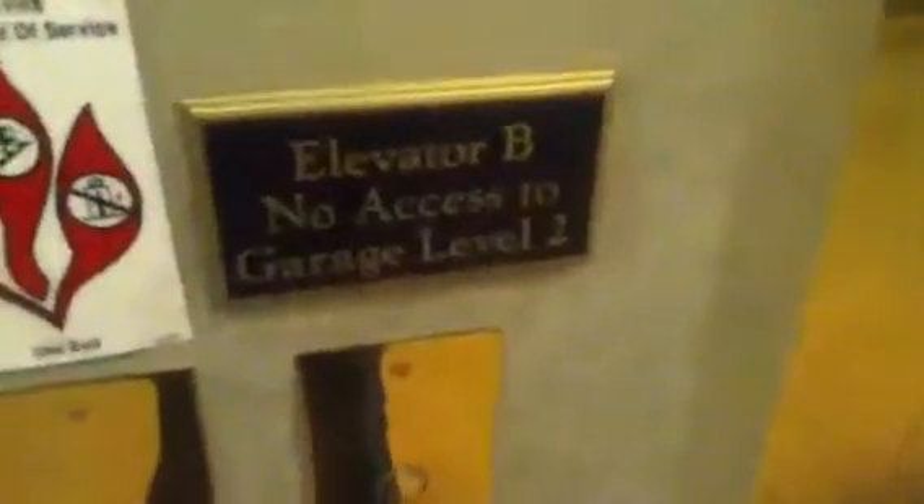These are the elevators at the Executive Tower of the Crowne Plaza in Clayton, Missouri. They're on two separate call stations because Elevator B does not go to Level 2.